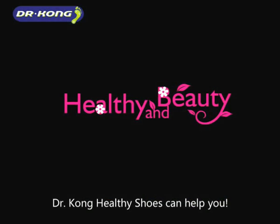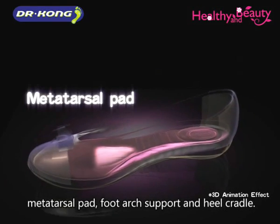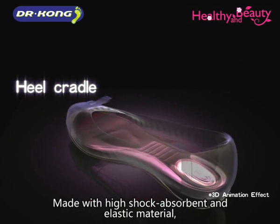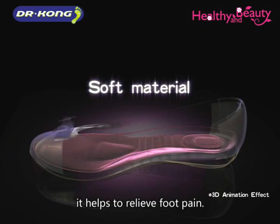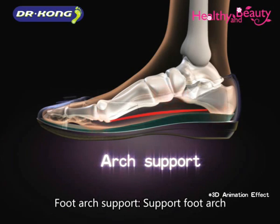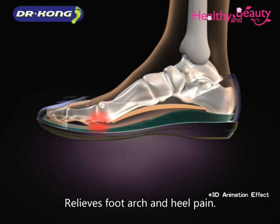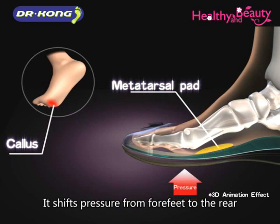Dr. Kong healthy shoes can help you. The healthy insole has a unique design which includes a metatarsal pad, foot arch support, and heel cradle. Made with high shock-absorbent and elastic material, it helps to relieve foot pain. The foot arch support supports the foot arch and reduces overstretching of the plantar fascia, relieving foot arch and heel pain.